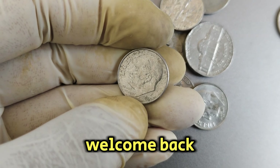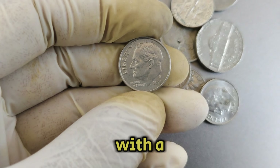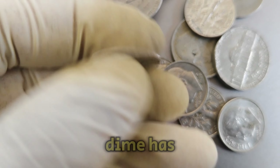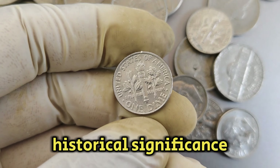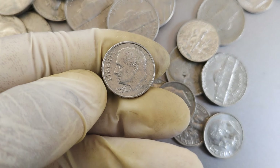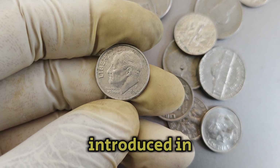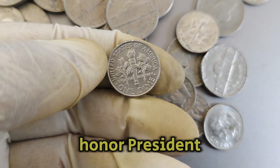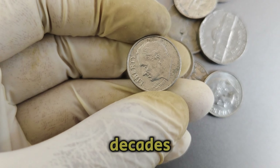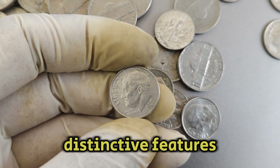Welcome back, coin enthusiasts! Today, we're diving into the fascinating world of numismatics with a close look at the 2021p Mint Mark Roosevelt dime coin. This particular dime has garnered attention not only for its historical significance but also for its impressive market value, currently estimated at $9,000. Let's uncover what makes this coin so special. The Roosevelt dime series, introduced in 1946 to honor President Franklin D. Roosevelt, has seen various mint marks and designs over the decades. The 2021p Mint Mark coin continues this tradition with its distinctive features and minting history.